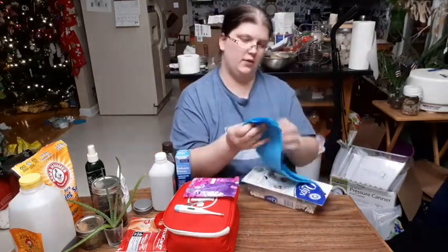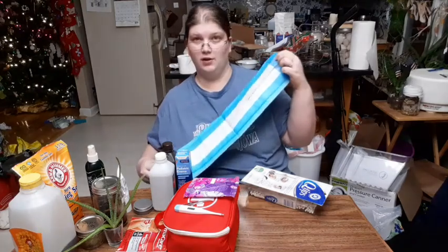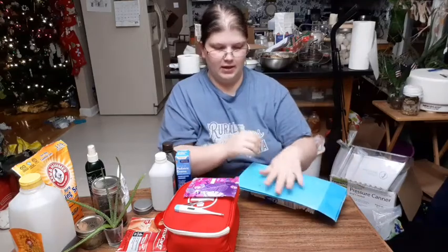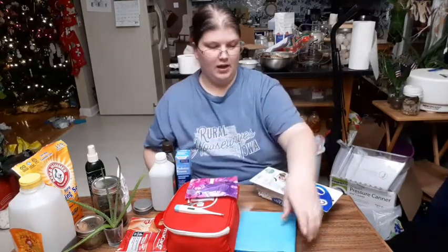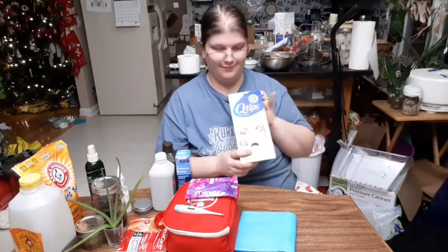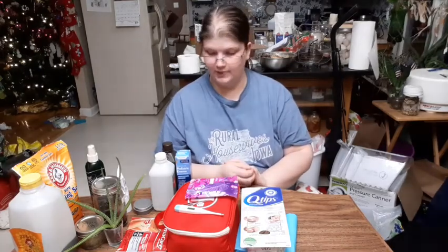Along the same lines, we have a pack of chucks pads. They're excellent for cleaning up spills, laying down when doing something messy, and soaking up any kind of liquid. And Q-tips — not officially for ears, but we mostly use them for ears. When you live on a homestead, your ears get so dirty.